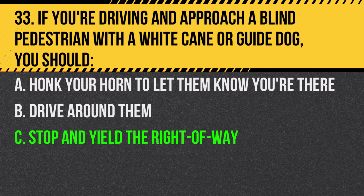Answer: C. Stop and yield the right of way. They have the right of way and might not be aware of your presence.